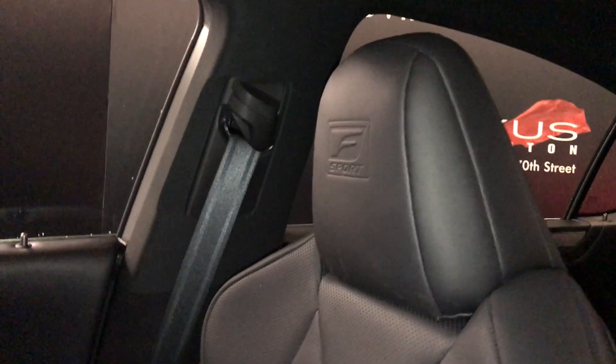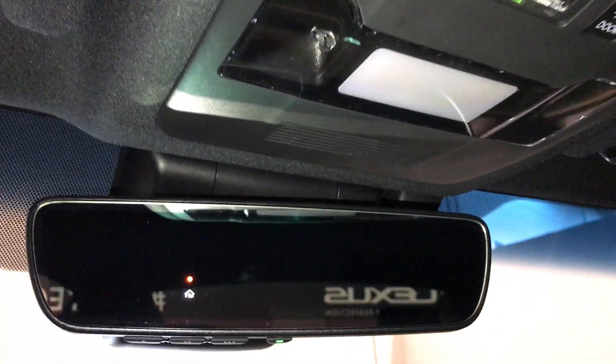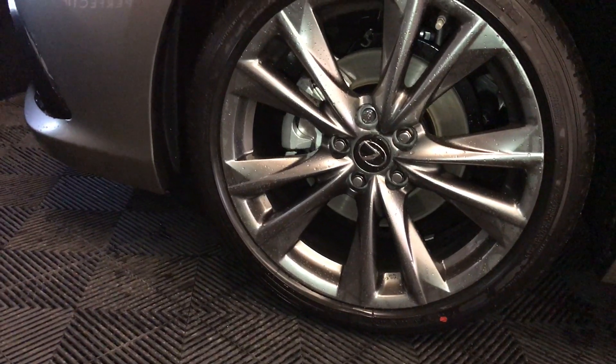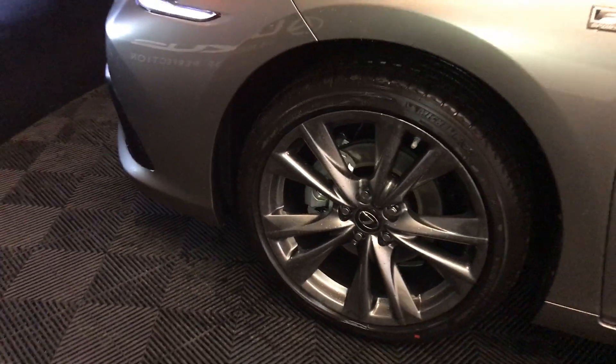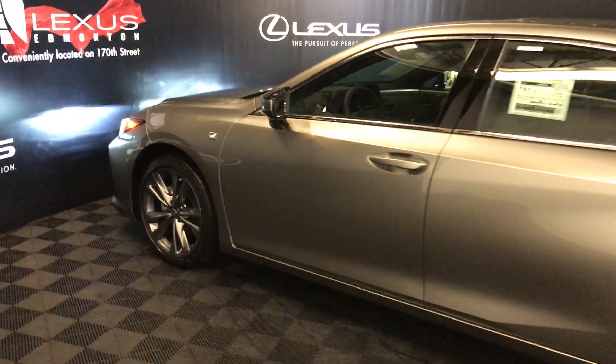Lockable glove compartment. Power tilt and sliding sunroof with manual sunshade. Informed safety connect, hands-free lighting, auto-dimming rearview mirror with three integrated garage door openers. 19-inch alloy wheels with wheel locks, adaptive variable suspension, keyless entry with smart access, and key lock prevention.